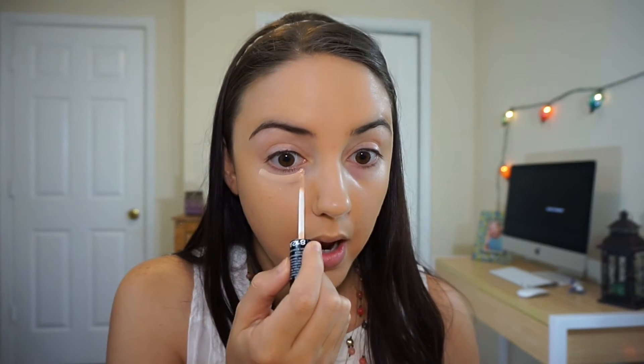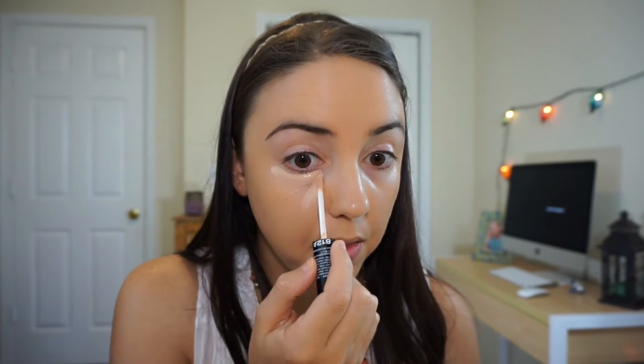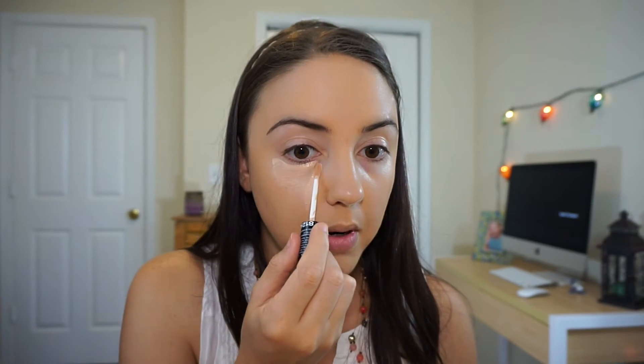The next product I'm going to go in with is the concealer — this is the Wet n Wild Cover All Liquid Concealer Wand, which I showed in my recent haul. It just has a little wand and I will be using this to go underneath my eyes. It's very thick — it kind of reminds me of the Maybelline Fit Me Concealer in terms of consistency. I don't use that one anymore though because they test on animals.